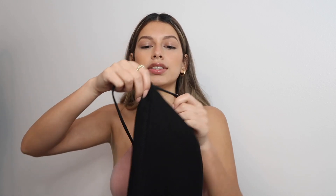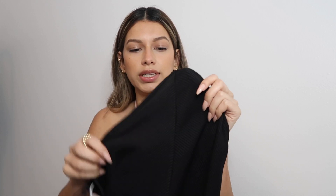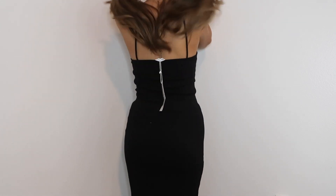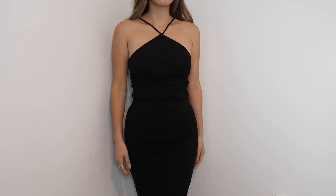This is a midi dress and it's the only item I'm going to return, just because it was too long on me. If you're 5'5" or taller I think this would be a perfect and very flattering dress. It's also a halter neck with a rib material. I really like the front — the ribs go upwards and they match in the middle, it's a cute design. I wish it was shorter because I do really like this dress. I got it in a small.